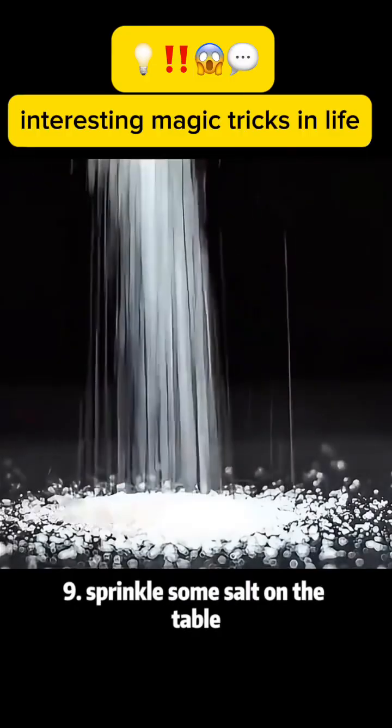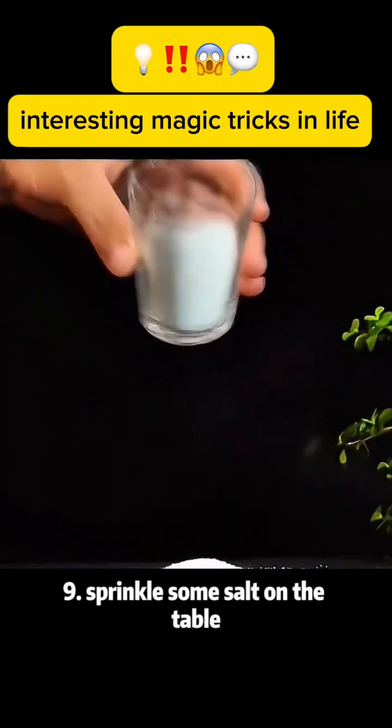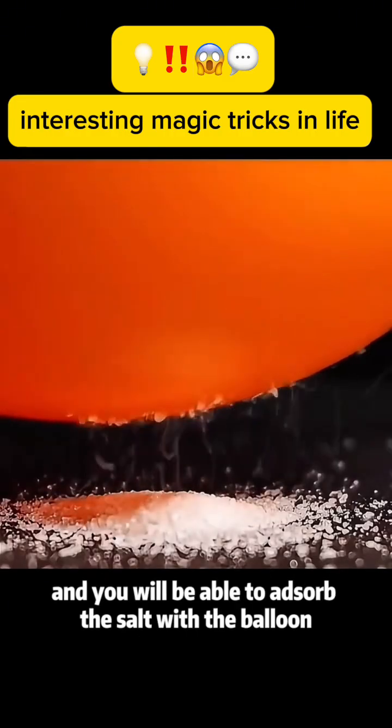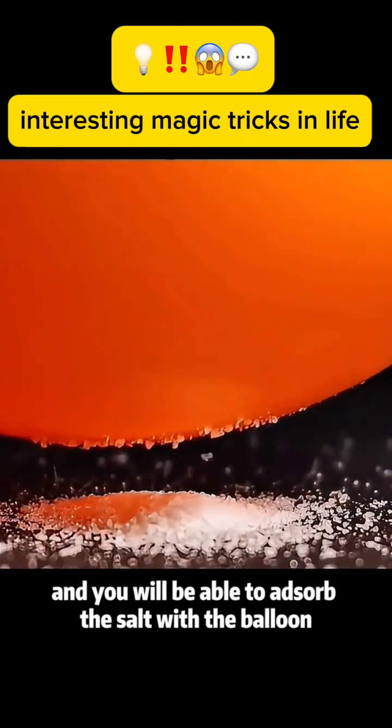Magic trick 9: Sprinkle some salt on the table. Rub a balloon on your hair a few times, and you will be able to adsorb the salt with the balloon.